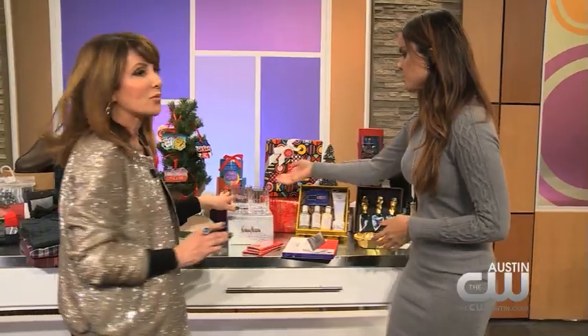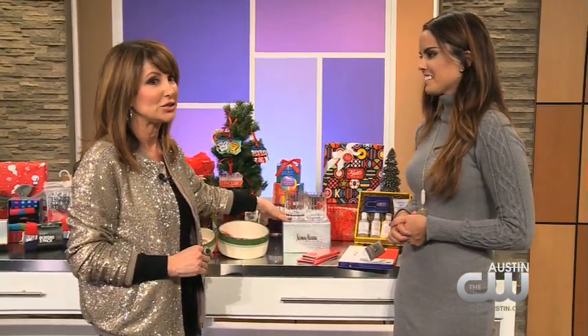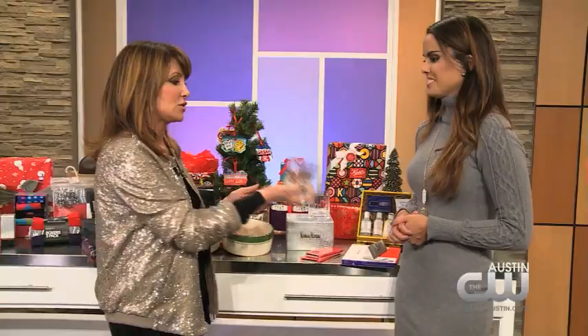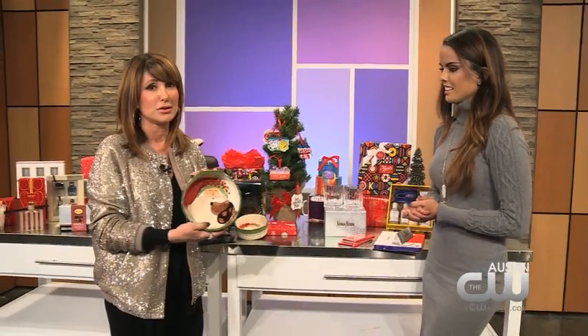These are gorgeous crystal glasses from Neiman's, for bourbon or scotch — four of them, again under $99. Men love the feel of a nice heavy glass. Don't give them white wine glasses; they want something they can really hold on to.